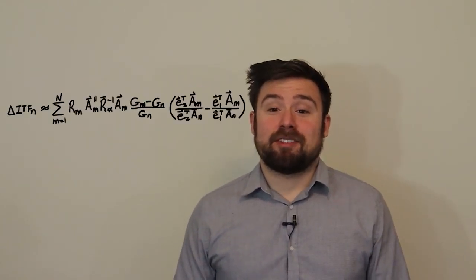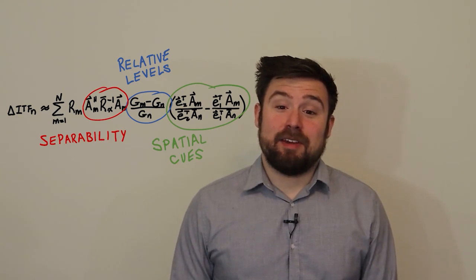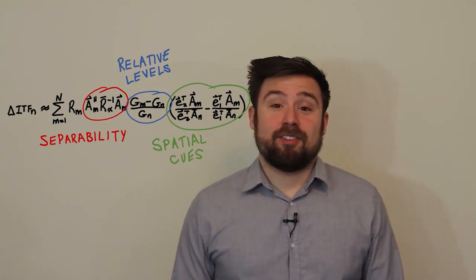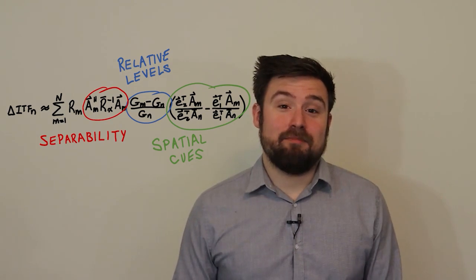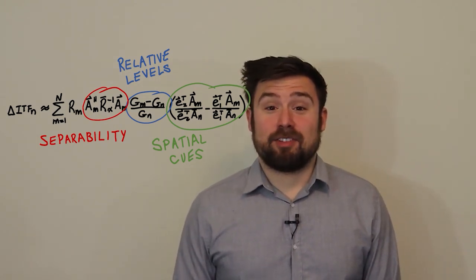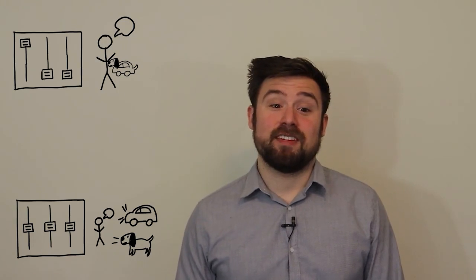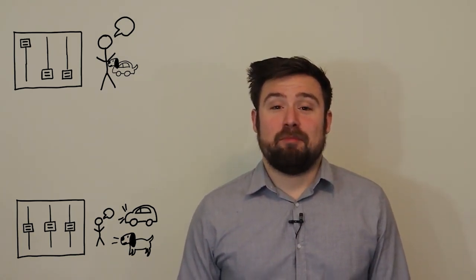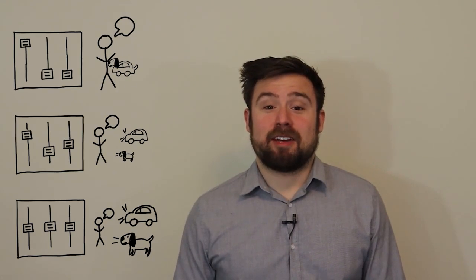Now let's look at the error in spatial cues. Here we have three important terms: how separable the signals are, how different the desired responses are, and how different the spatial cues are to begin with. If I have two sources that are far apart, they'll be easy to separate, but their cues will be very different, so there might still be a fair amount of distortion. If instead the two signals are right on top of each other so their spatial cues are the same, it doesn't matter how well I separate the sources — the cues will still be correct. The math suggests that spectral and spatial distortion are both worst with the single target beamformer. At the other extreme, if we set all the responses to the same level, the distortion is zero — but in that case we don't do any spatial filtering at all, we just apply the same gain to the left and right microphones. A practical remixing filter will fall somewhere between those two extremes: processing the signal enough to be helpful, but not so much that we cause a lot of distortion.